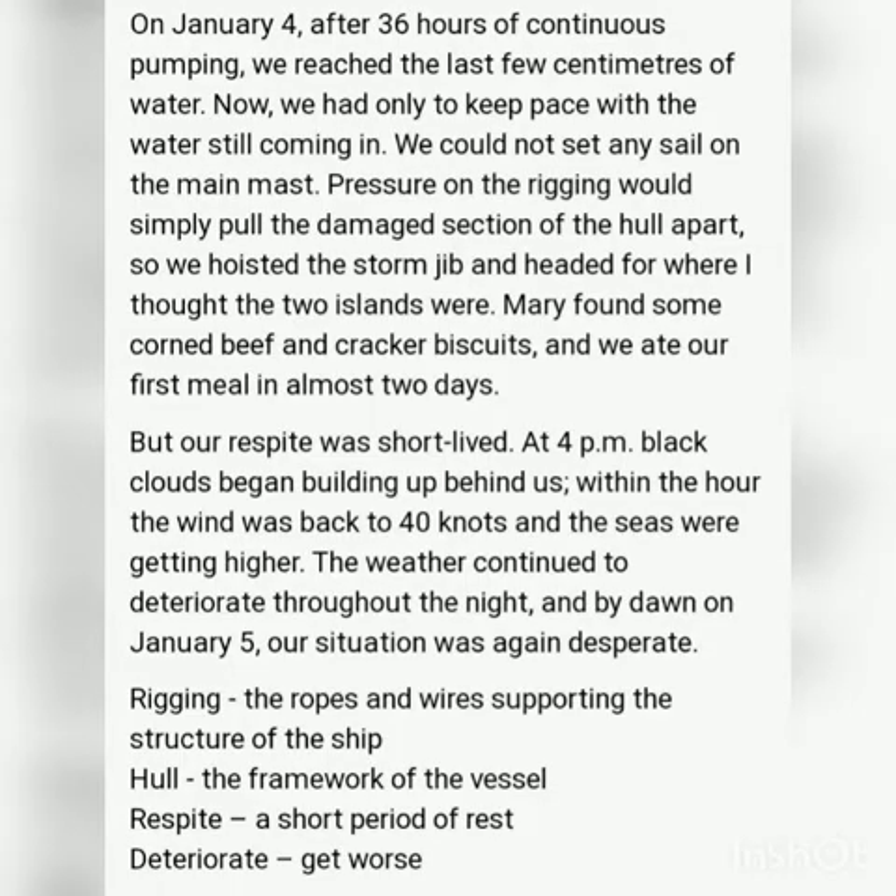The rest period was short-lived because black clouds built up around 4 pm. The wind was now 40 knots and the sea was getting higher. The weather got worse and by the early morning of January 5th, the situation was bad.